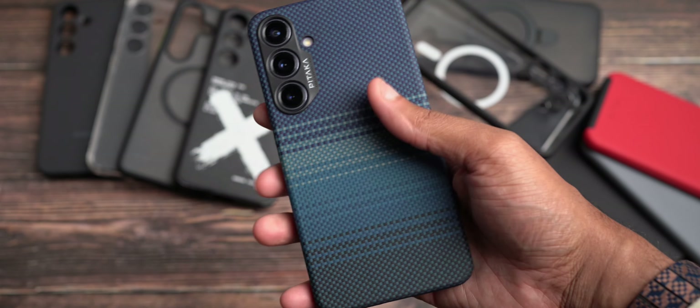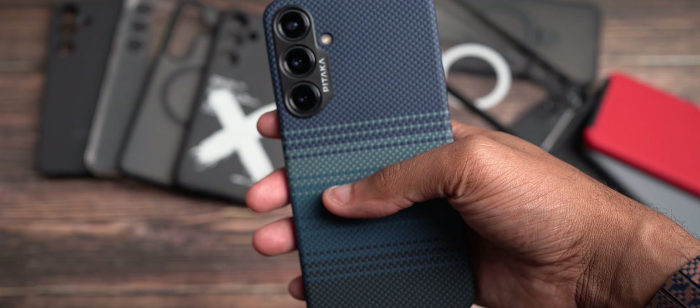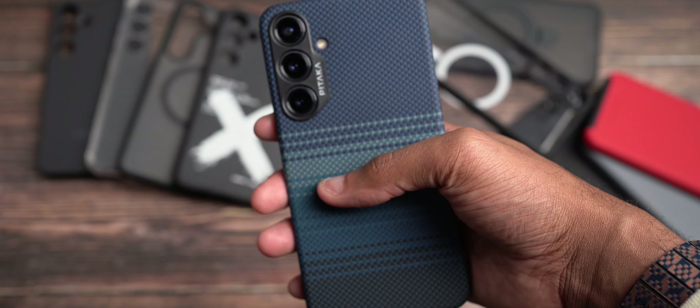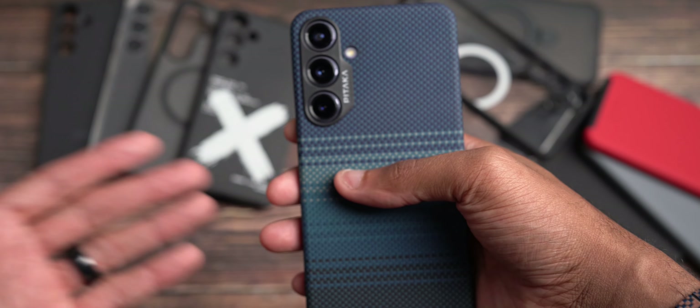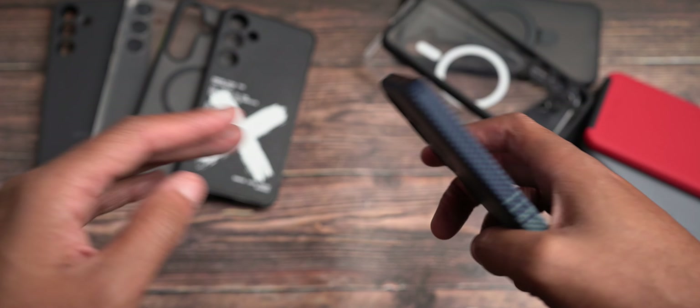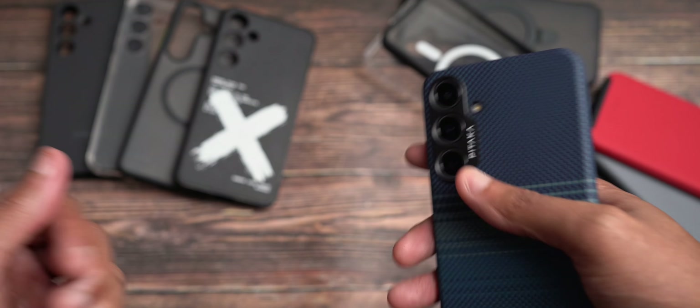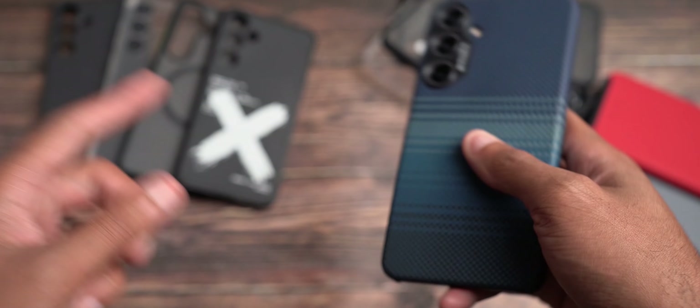Let me know down in the comment section below what case you are rocking. Do you like any of these five cases? Do you like the Crave cases? I'd like to know your interesting picks for your Galaxy S24 Plus case, or just cases in general. Let me know in the comments. But as always, if you guys haven't already, make sure you hit the like button, subscribe, and the notification bell. Links will be down in the description box below. Michael signing out — see you in the next video.